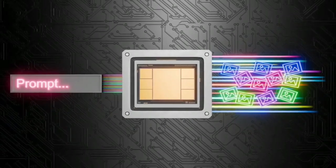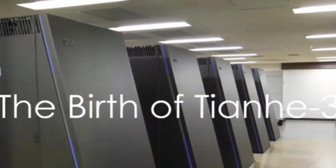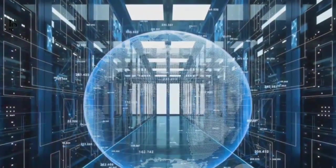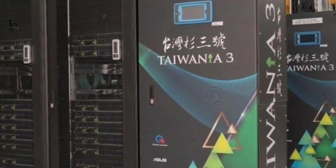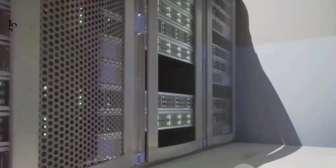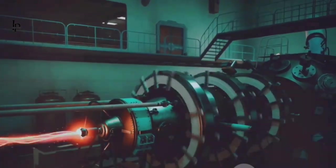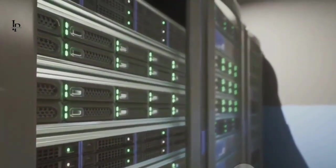This isn't the first time we've seen this export control game play out. Remember back in October 2010? That's when China's Tianhe-1A supercomputer, built by the National University of Defense Technology, was unveiled as the fastest in the world. It was packed with 14,336 Intel Xeon processors and 7,160 NVIDIA Tesla M2050 GPUs, delivering a jaw-dropping 4.7 petaflops of peak performance. The US was concerned, but by the time they realized what was happening, it was already too late.